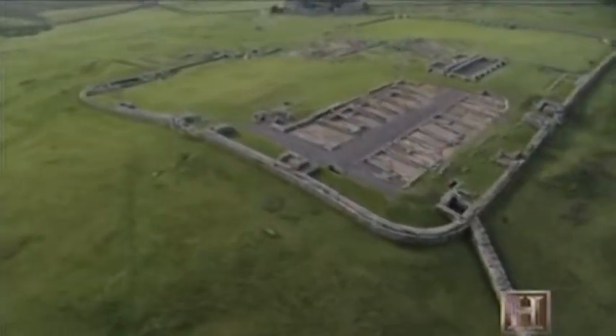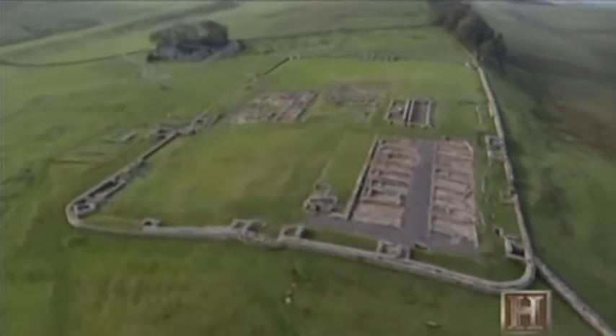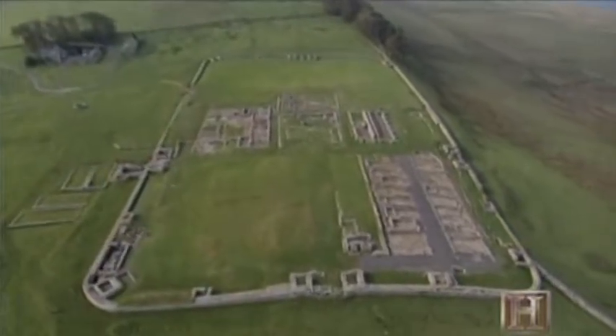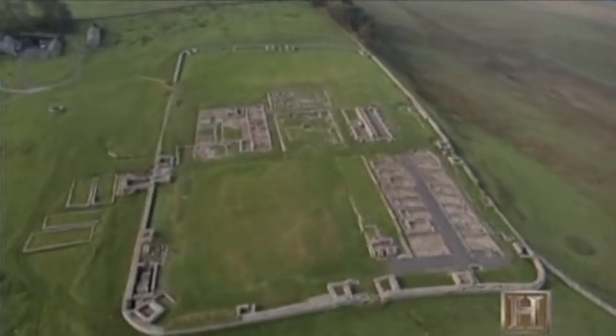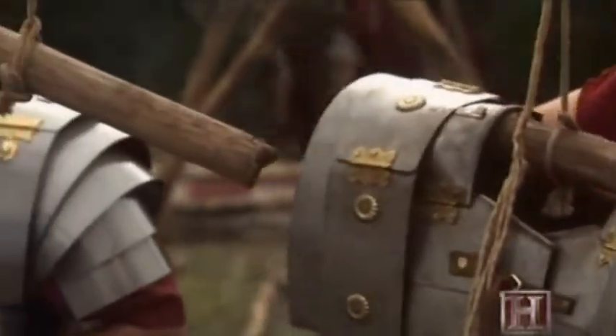Along the length of the wall, 17 enormous superforts were built that could house a thousand Roman soldiers. This in effect created a military zone that allowed the Romans to maintain enough military strength right along the wall to go out in force, patrol along the front, conduct maintenance, and still maintain the kind of military presence that was effective as well as impressive.